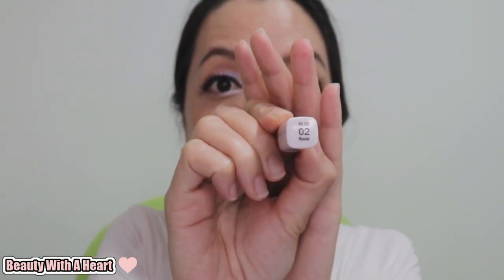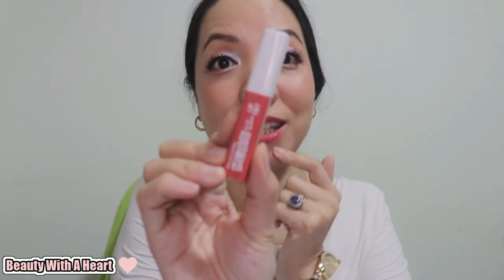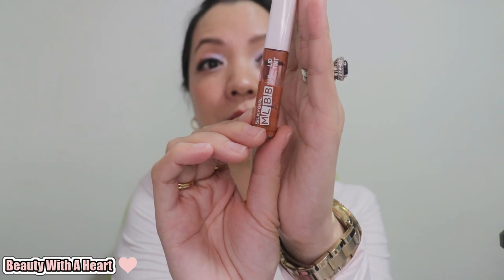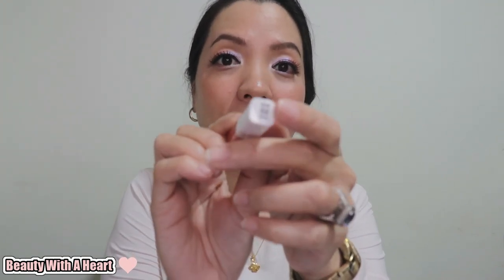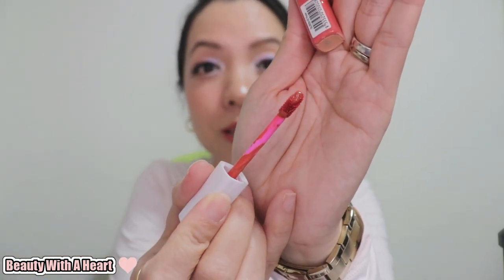This MLBB lip tint is small, lightweight, and easily portable. The packaging comes in a square shape with rounded corners. The cap is white and the bottom casing is painted with the same lip tint color. In the past, the bottom casing used to be transparent so you could easily track how much product was left, but now they've changed to the painted type. The wordings are in white and you can find the color code and color name at the top of the lid. The doe foot applicator is quite tiny, so you have to apply a few more times to fill up the whole lips, especially if you have fuller lips.